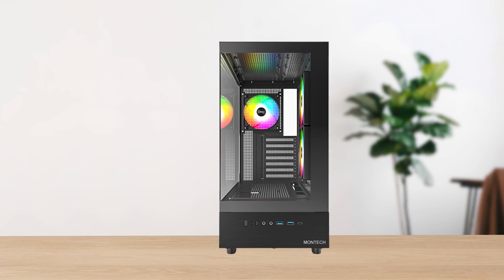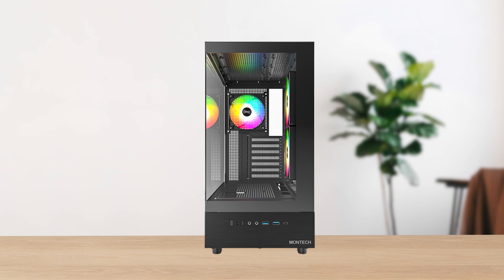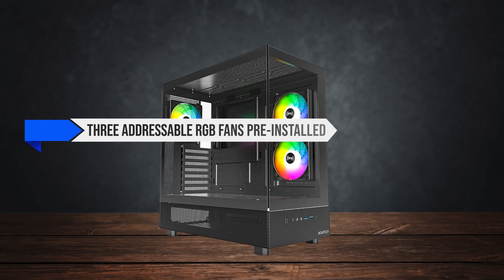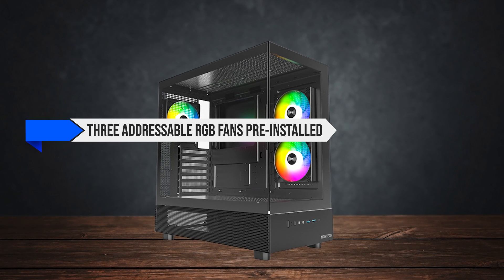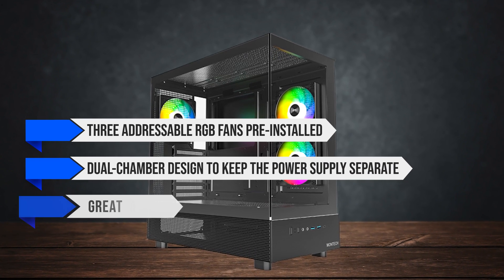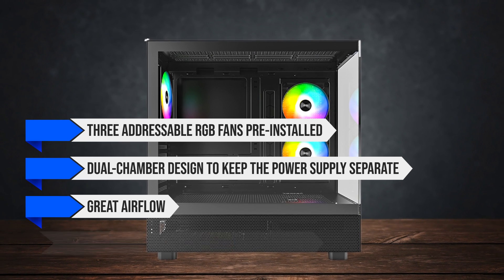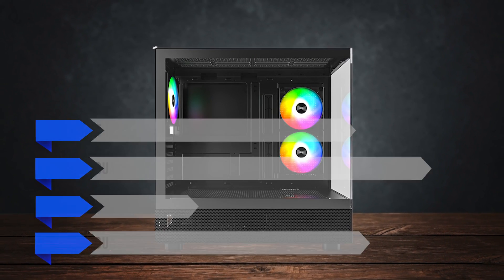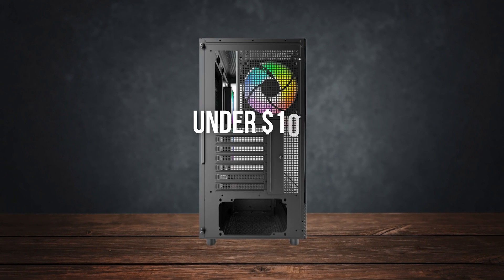To house all of these components, I chose the extravagant Montech XR case. It comes out of the box with three addressable RGB fans pre-installed, a dual chamber design to keep the power supply separate, and great airflow. The dual-tempered glass along with RGB lighting makes this a very unique looking case, and it's hard to believe it costs under $100.